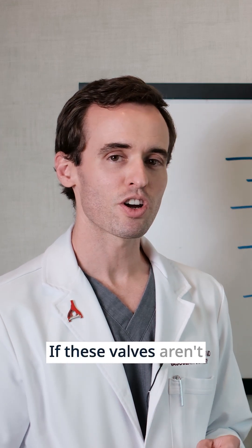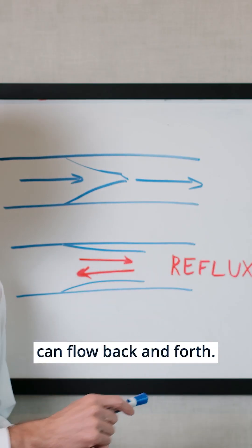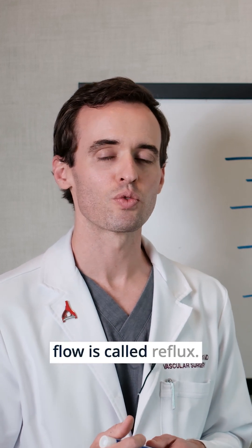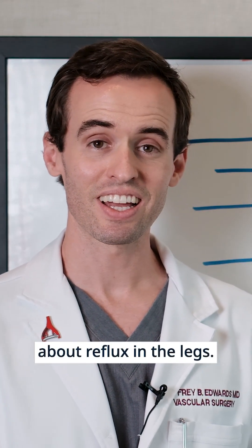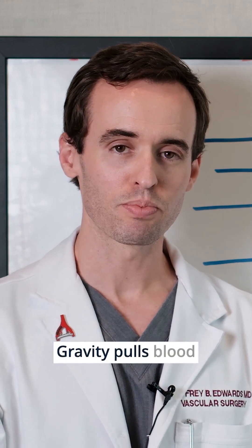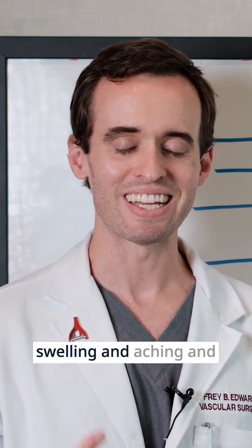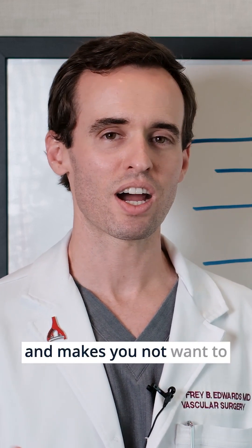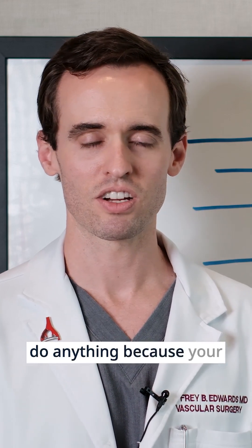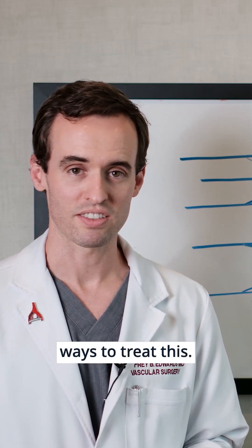If these valves aren't working properly, blood can flow back and forth. This backwards flow is called reflux. Most often we're talking about reflux in the legs. Gravity pulls blood back to your feet. That blood pooling causes swelling and aching and just general discomfort, making you not want to do anything because your legs are so uncomfortable.